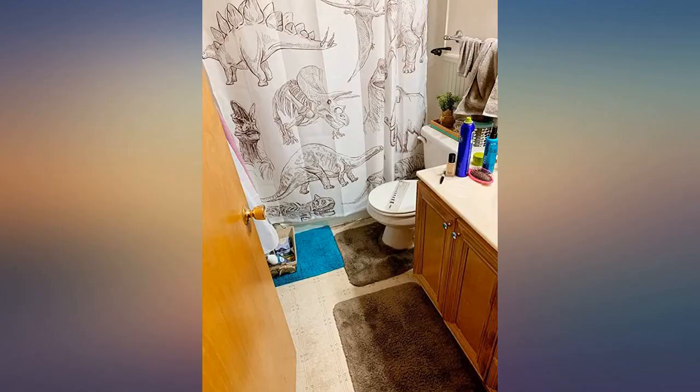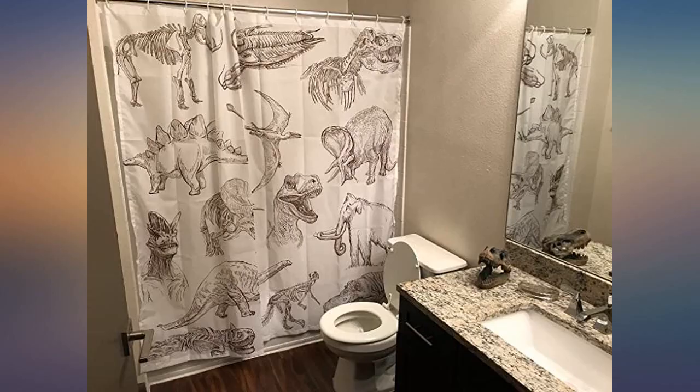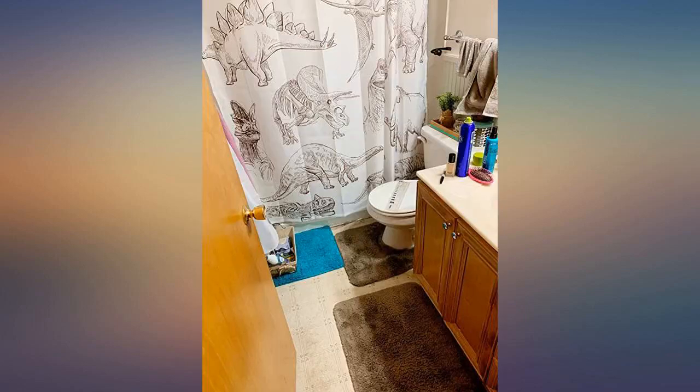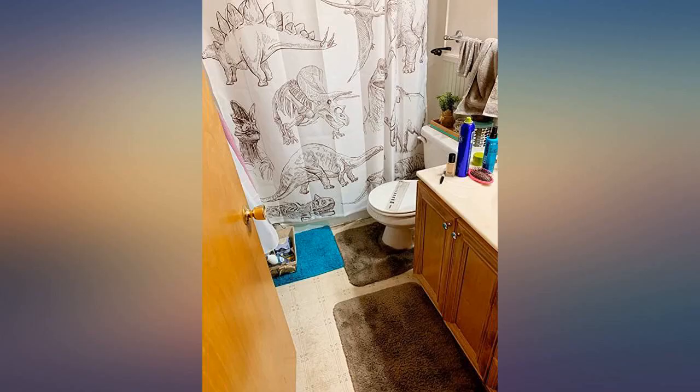The curtain is thin, especially for the price, so you'll definitely need a liner to go with it. I've loved dinosaurs since I was little, so buying this curtain in my first ever apartment was a great choice. It is a little see-through, so if you don't want someone else to see you when you're showering, you'll need a second curtain behind it.